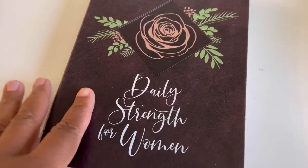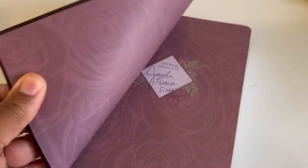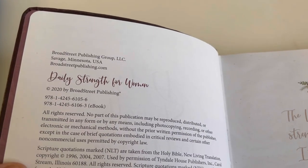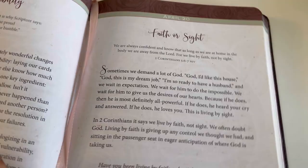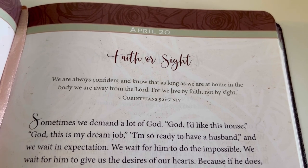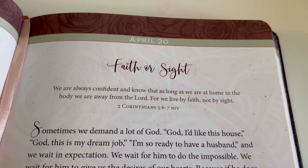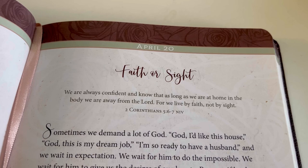Let's jump into the devotional. We're going to look at the Daily Strength for Women — I love this devotional by Broad Street Publishing, which you can find on Amazon, Walmart.com, and many other websites. Today's devotional for April 20th is centered around 2 Corinthians 5:6-7 in the NIV: 'We are always confident and know that as long as we are at home in the body we are away from the Lord. For we live by faith, not by sight.'